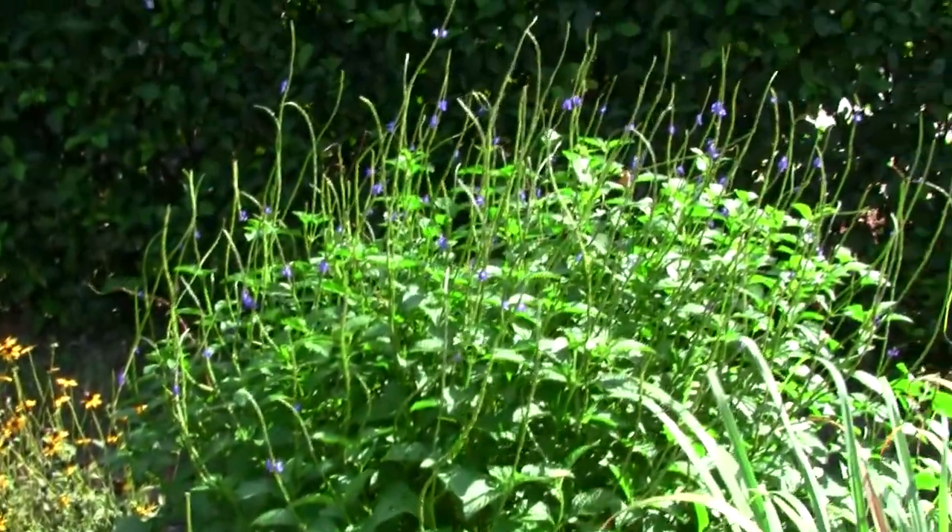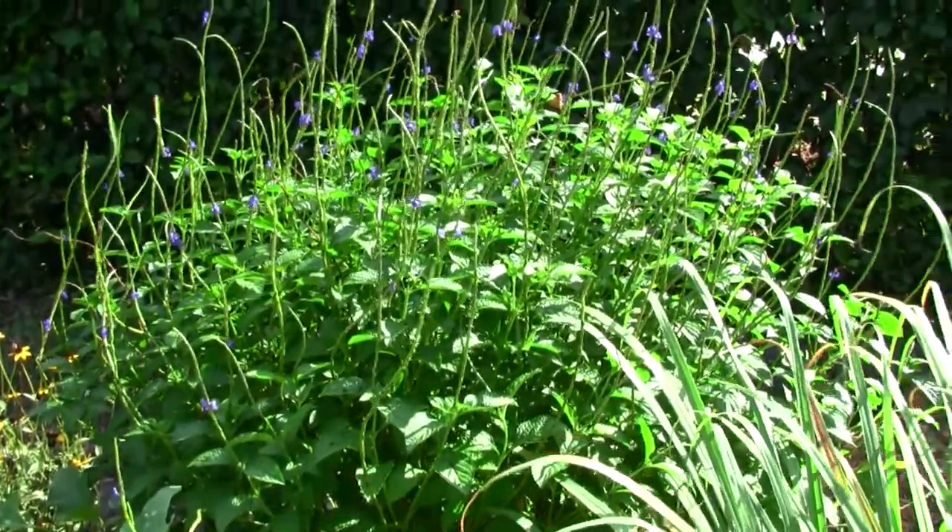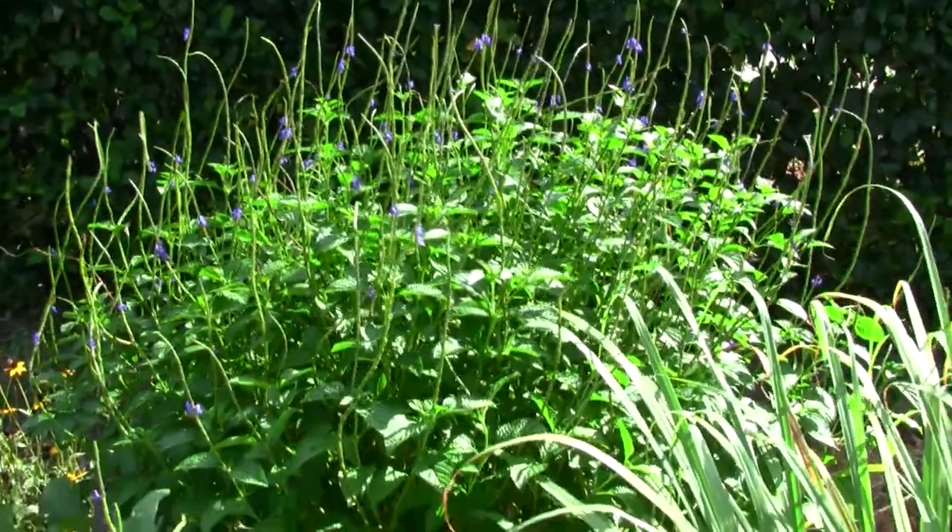And this giant bush is my port-a-weed. The butterflies really go crazy over it, and the hummingbirds like it too.